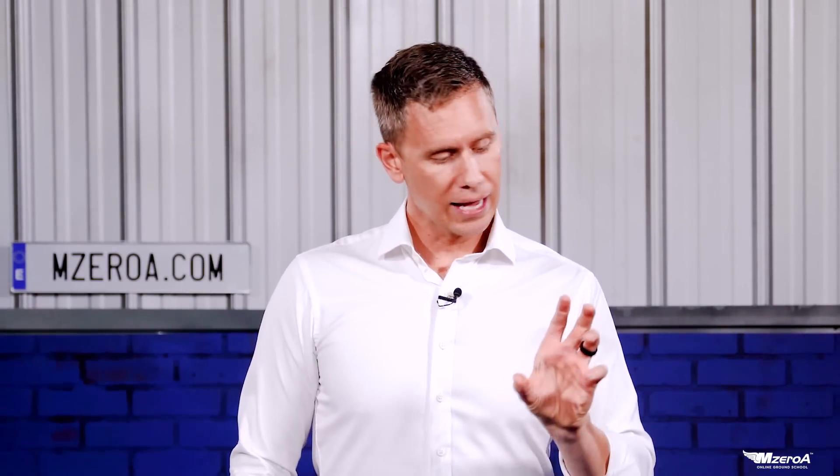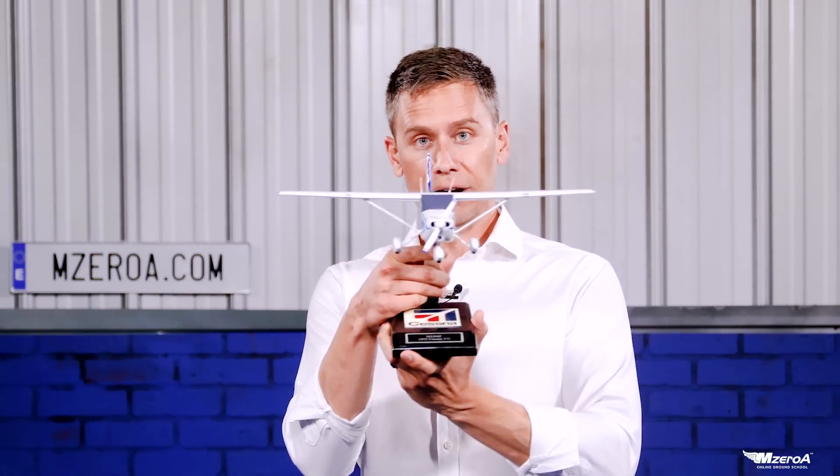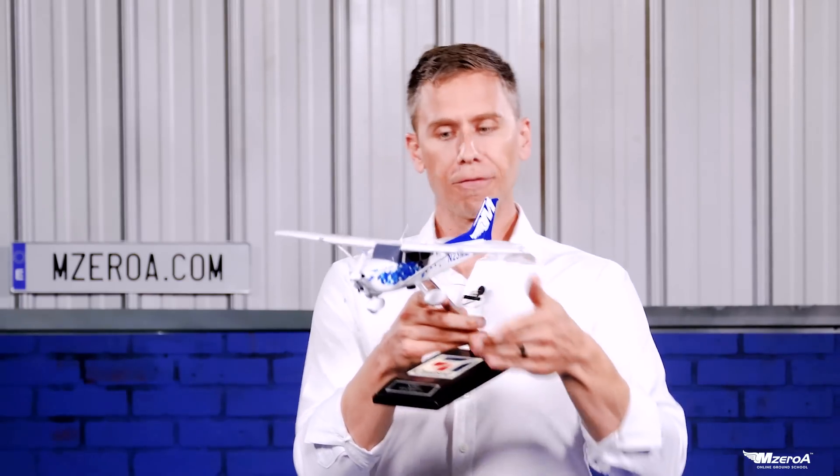This crosswind technique — and it is a technique — needs to be practiced initially with an instructor. If you screw it up, you're potentially going to carry side loads on the aircraft. If it's not loaded appropriately, you may side load and pull a tire off the bead or off the rim, or beat up the landing gear of the airplane.